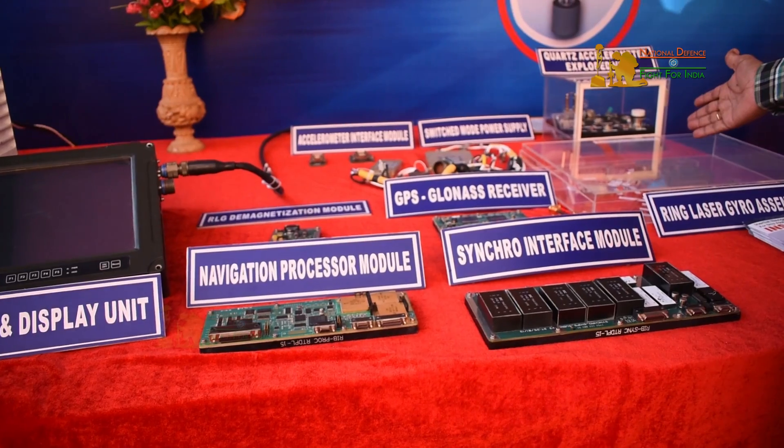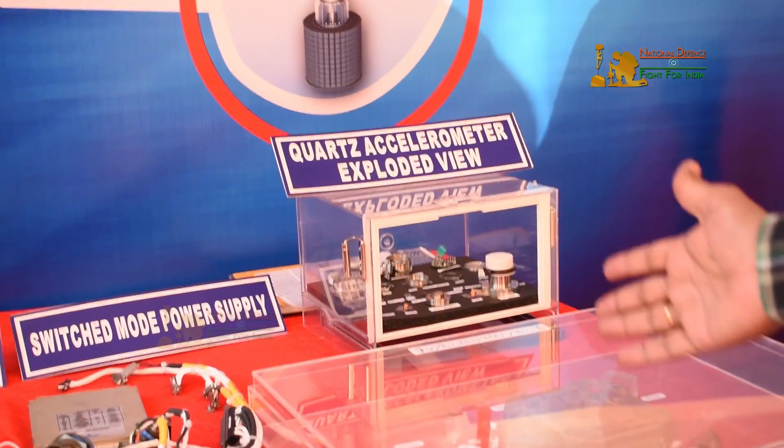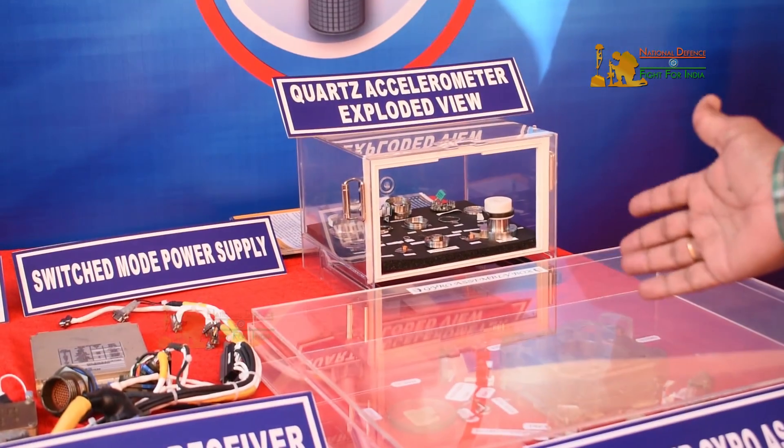This is the ring laser gyro and its components, which is again indigenously developed by RCI. In RCI, there is an academy called Eloira, which has developed this.